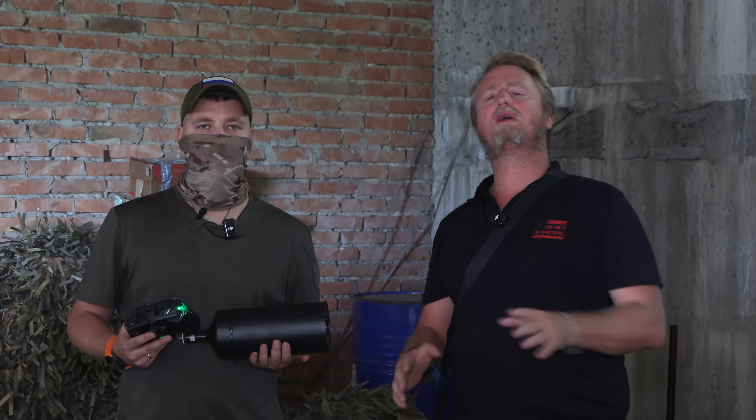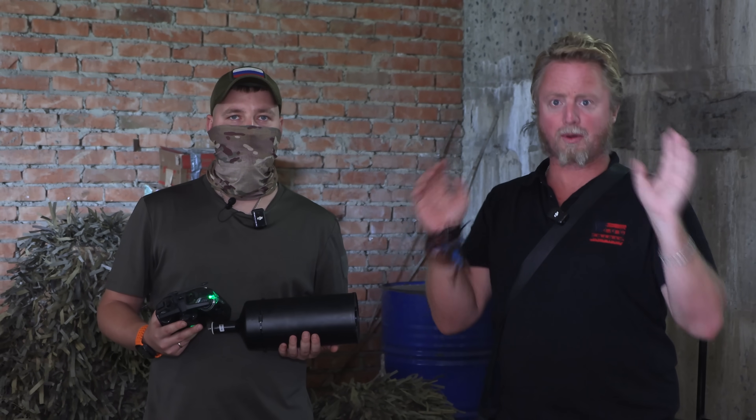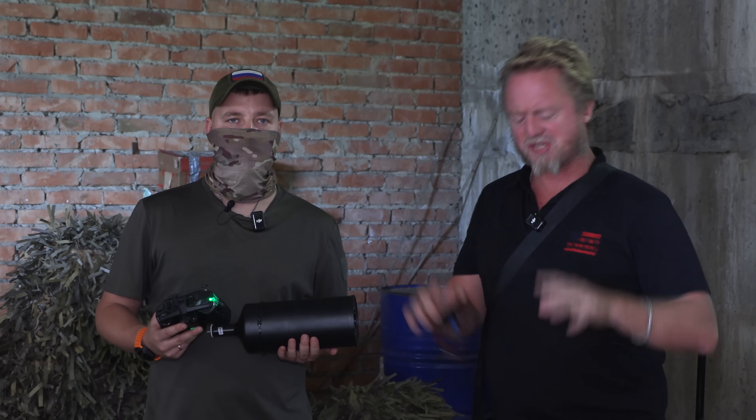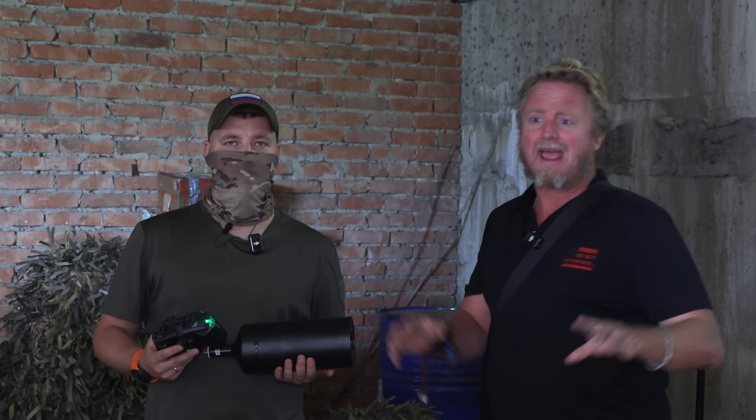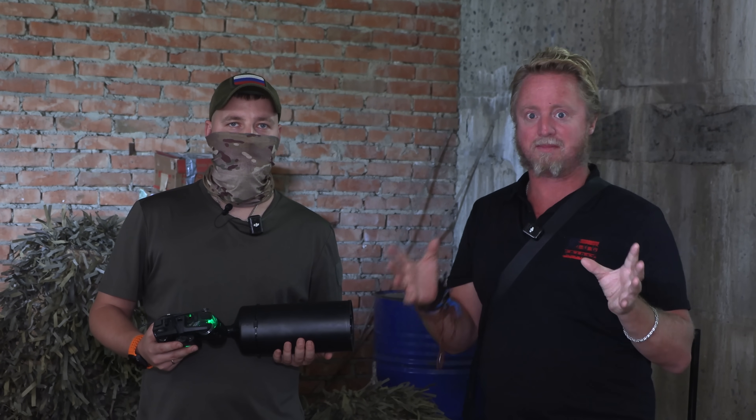I'm Patrick Lancaster. Right now we are on the Kharkov front line with the 5th Reconnaissance Assault Brigade Rebesh of the Russian forces. This is number two of a two-part series in their experimental drone laboratory system.